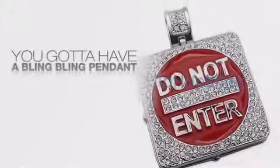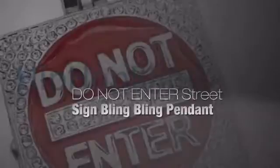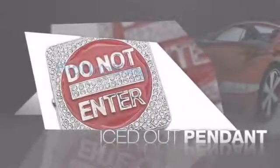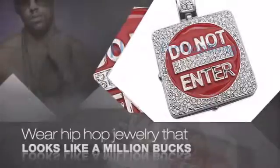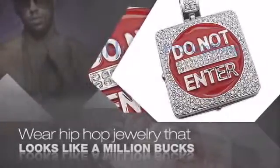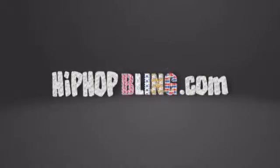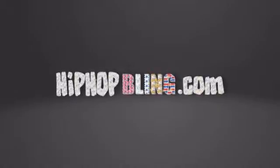If you want that iced out look, you gotta get a hip-hop pendant. Get the look and the feel of a real diamond pendant and look like a big time baller. Nothing cheap and cheesy here. For $20 and up, get quality bling that looks and feels legit. Don't wait up. Get your bling now at HipHopBling.com.